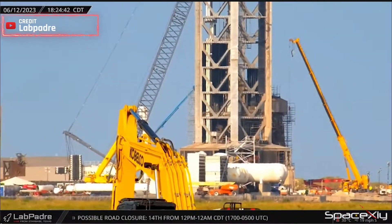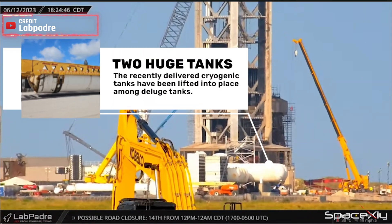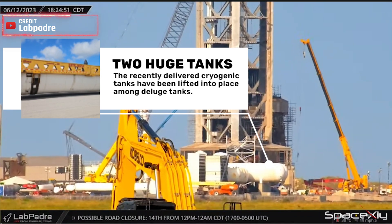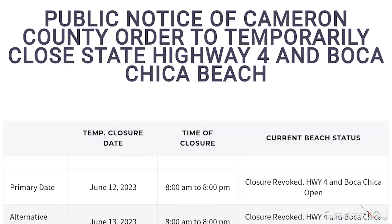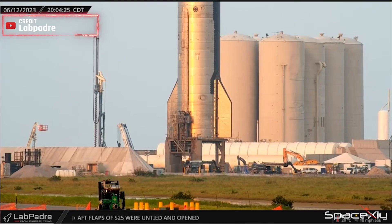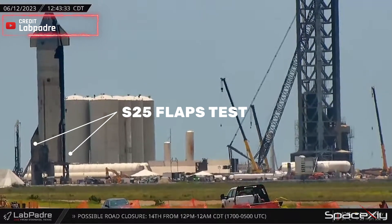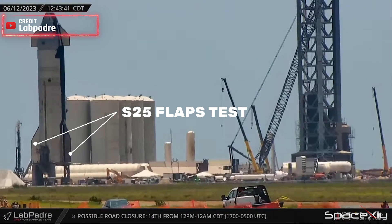Moving on to South Texas, the launch site is buzzing with activity. As mentioned in our previous video, the two massive tanks have been successfully lifted into place. Simultaneously, SpaceX is diligently preparing S-25 for its upcoming static fire test, which we anticipate will take place in the coming days, hopefully not weeks. Keep an eye out for a possible road closure on the 14th, as indicated on the Cameron County website. Additionally, as part of its launch readiness test campaign, SpaceX tested the aft flaps of S-25, and they are visibly functioning flawlessly. Let's keep our fingers crossed that S-25 will have the opportunity to demonstrate the effectiveness of those flaps during its flight.